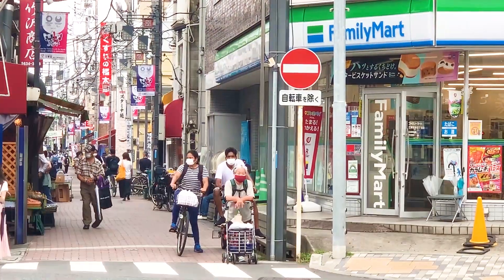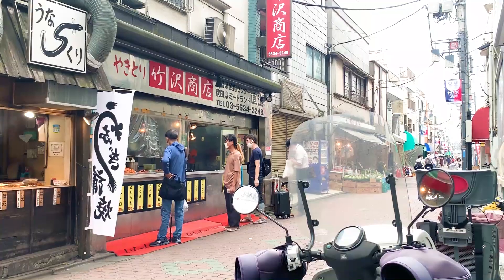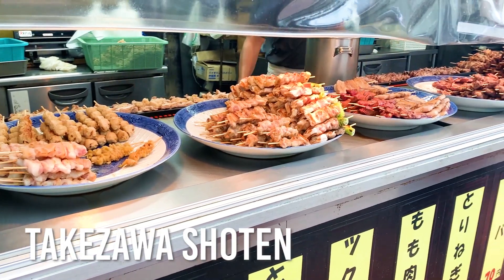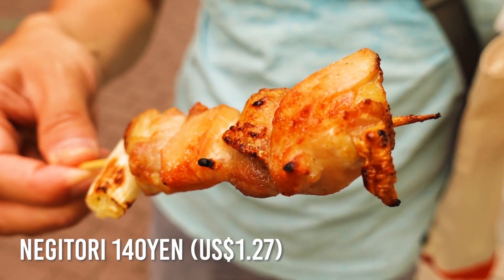Here at Sunamachi Shoutengai, there are two entrances — East and West. We are at the East entrance, and as soon as we entered, we found a very nice yakitori shop called Takezawa. This one is Negima — green onion or leeks with chicken meat.